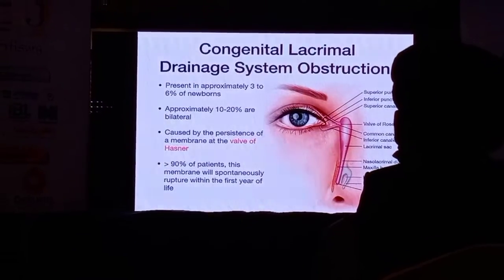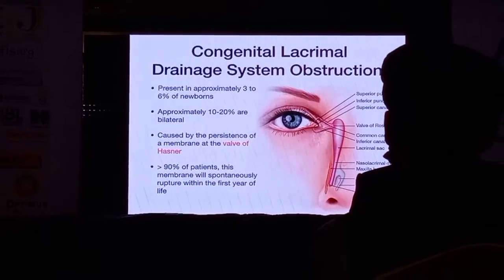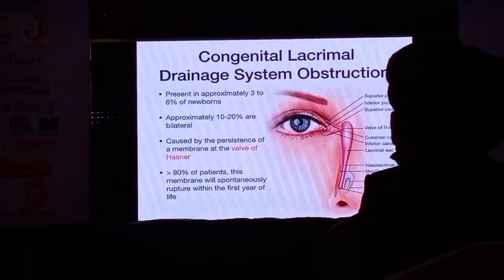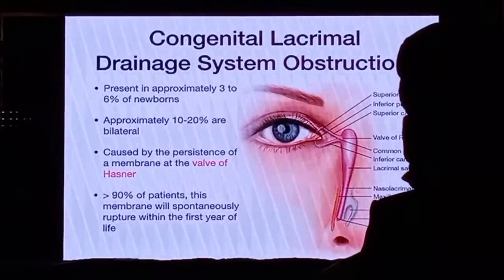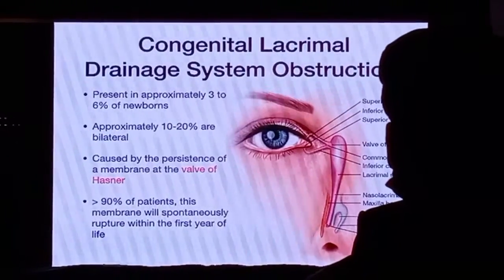In 96% of patients, it's the persistence of the membrane and the valve of Hasner. And 90% of these patients resolve spontaneously or with conservative management. But in a few patients, you do need surgical intervention.